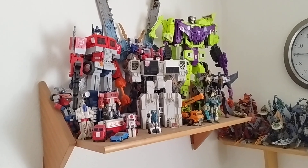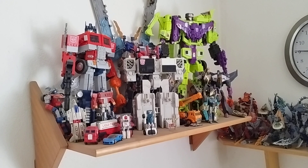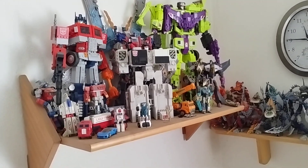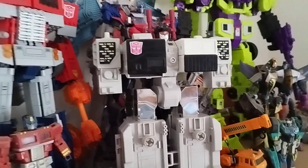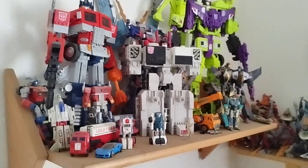I got G1 Metroplex for less than $10. I don't know how, but I got him on marketplace. Sadly, he's got no accessories whatsoever — no guns, no little guys, no fists either — but it's G1 Metroplex, come on.